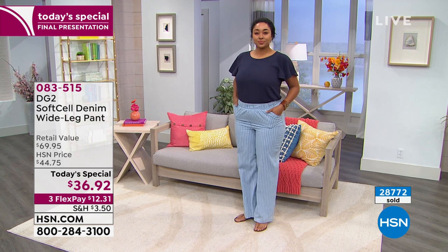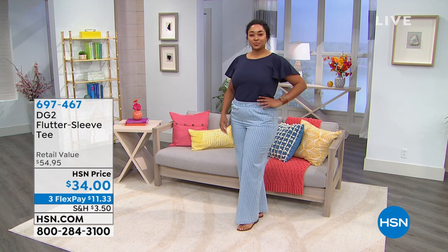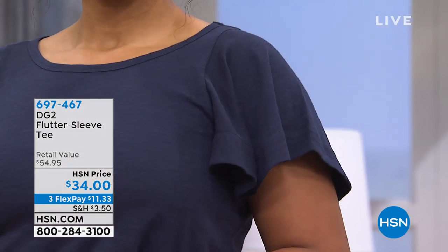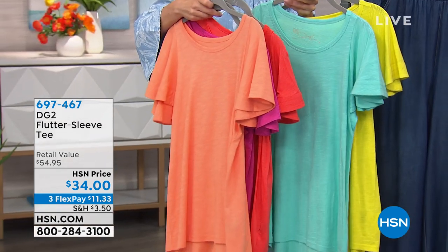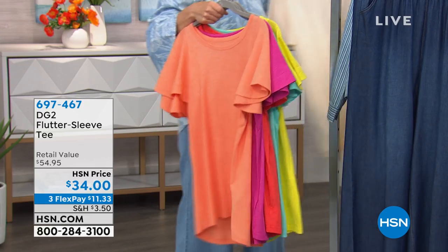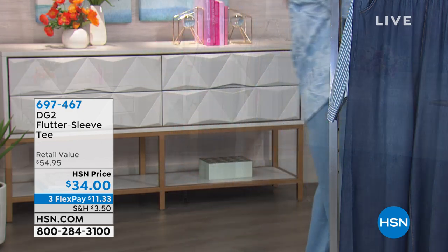Let's mention the cute Flutter Tee that Kenya is wearing — item number 697-467. It's been extremely popular today at $34. Available colors include navy, peach, strawberry, coral, chartreuse, seafoam mint green, magenta, cream, black, and navy. It's a really cute top that perfectly balances out the nice elastic waistband on the Today's Special — also on FlexPay.